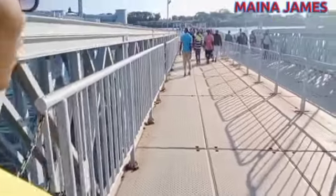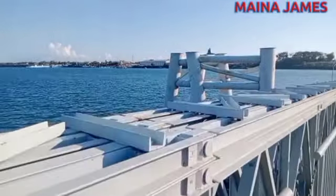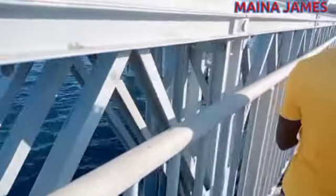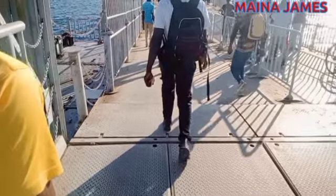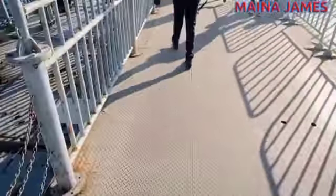We are approaching the center part of this floating bridge. At this point, this is where the bridge normally opens up so that ships and other water vessels can pass. The opening part of the bridge begins from this structure, and from here moving forward is the section that normally opens to create way.